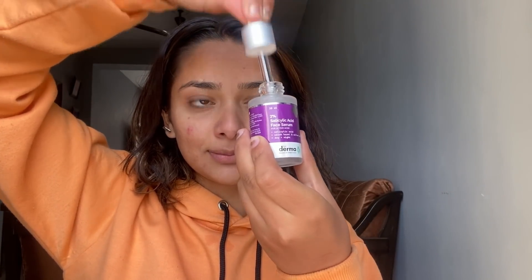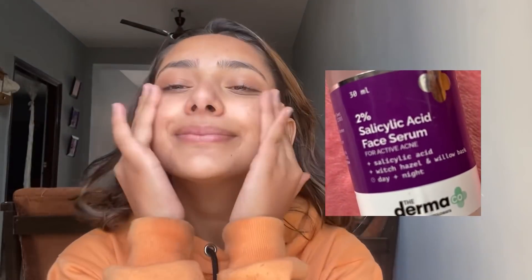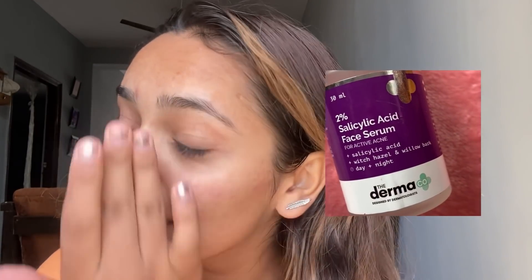For my skincare, I am using the Derma Co 2% salicylic acid face serum, which is pretty good for active acne — finally something which is good for my face and gets me rid of acne. It is also sulfate free, paraben free, and has no dye or mineral oil, which is super cool. I take a few drops of the serum and apply it all over my skin.